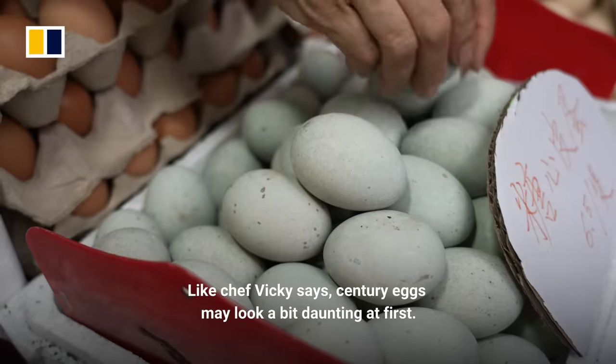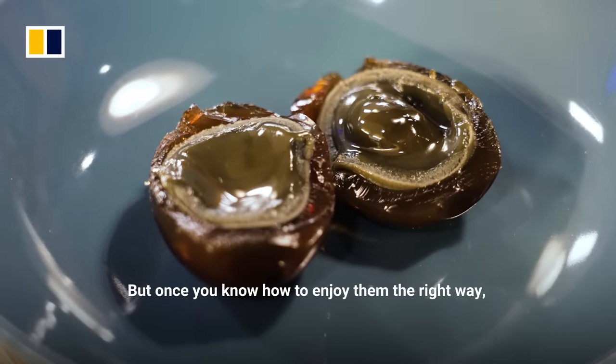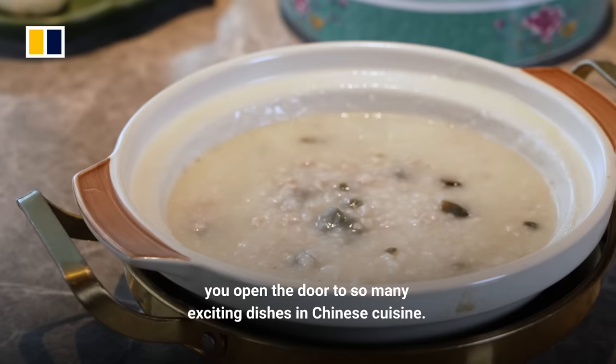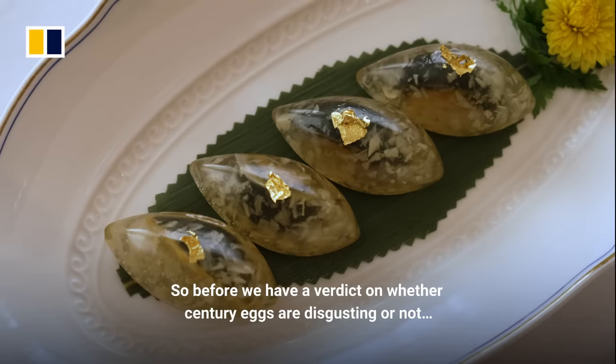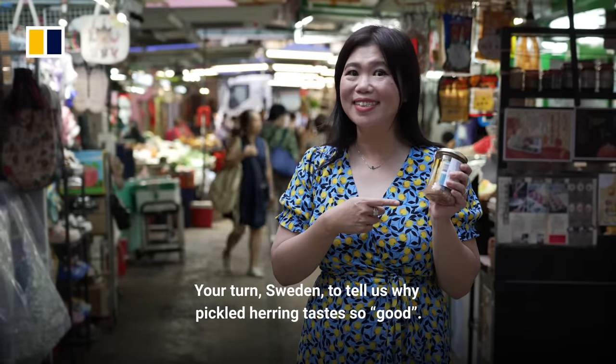Like chef Vicky says, century eggs may look a bit daunting at first. But once you know how to enjoy them the right way, you open the door to so many exciting dishes in Chinese cuisine. So before we have a verdict on whether century eggs are disgusting or not — your turn, Sweden, to tell us why pickled herrings taste so good.